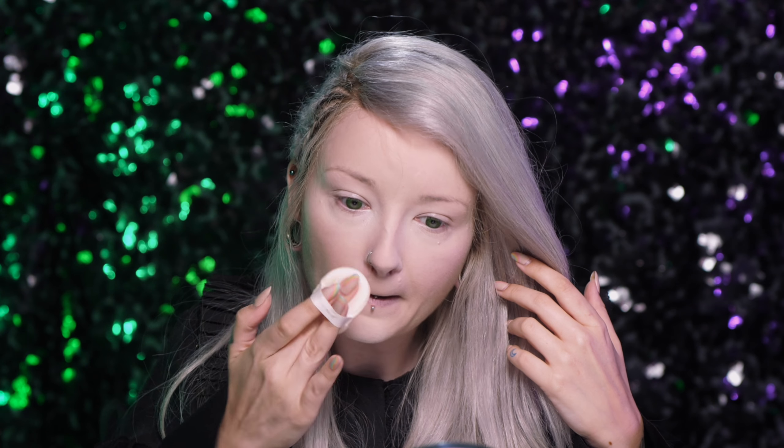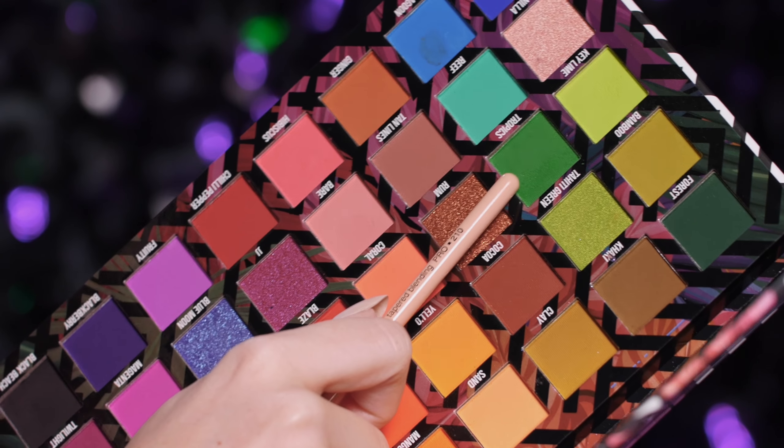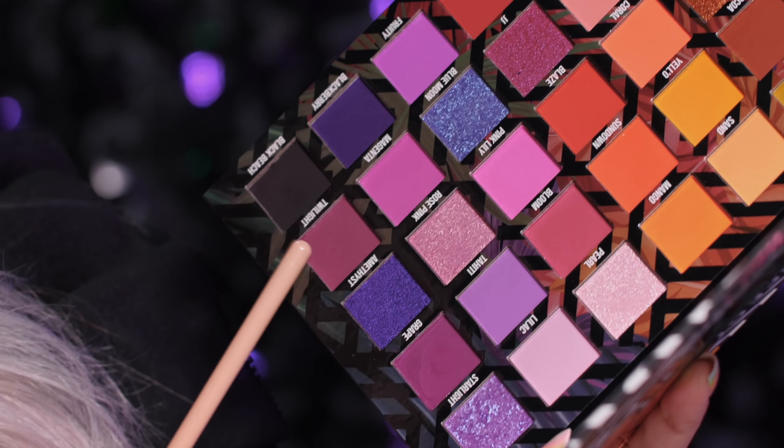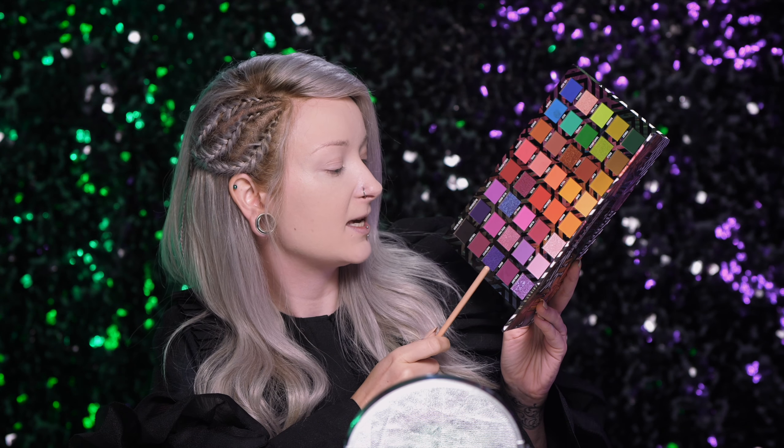Wytrzepuję nadmiar i tą resztką przede wszystkim pod oczami i trochę boki twarzy. Będę korzystać z tej zieleni — Tropics — oraz z tego fioletu, czyli Grape! Ale by pasowało Twilight, co? Ale Grape ma piękniejszy odcień. To są też odcienie jokerowe, ale też bardzo dla mnie magiczno-czarownicowe.